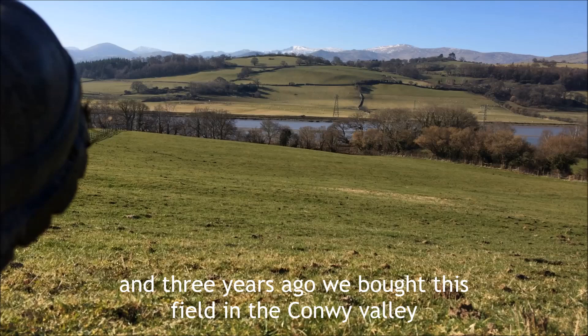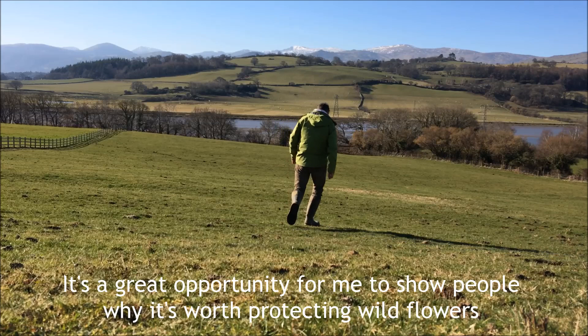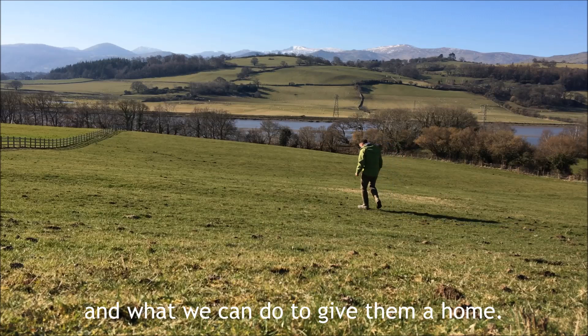Occasionally I bring my work home with me, and three years ago we bought this field in the Conway Valley to begin the process of restoring it as a wildflower meadow. It's a great opportunity for me to show people why it's worth protecting wildflowers and what we can do to give them a home.